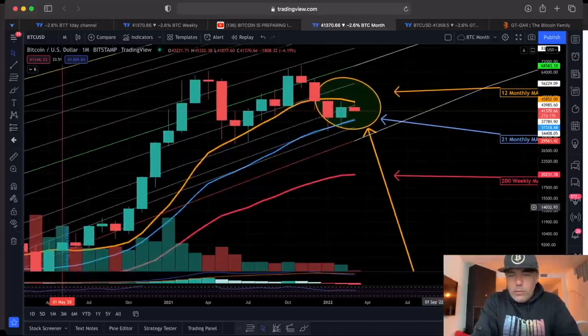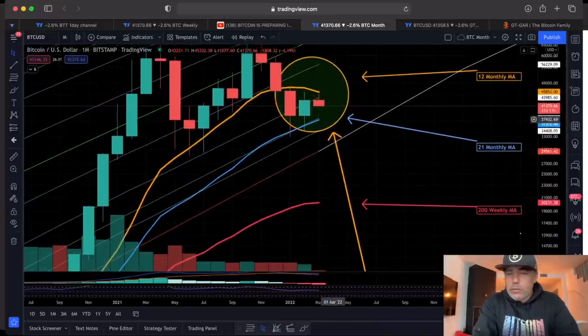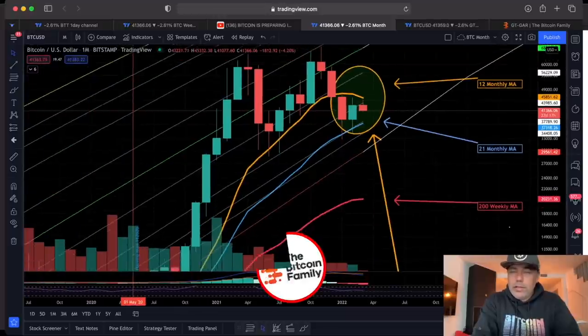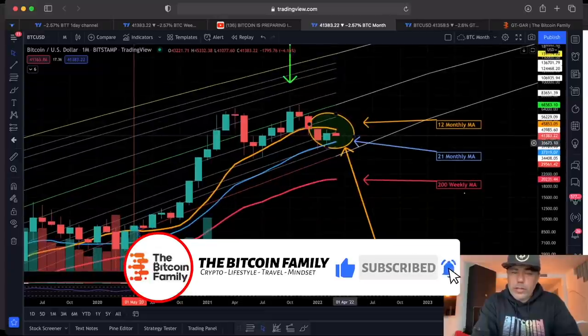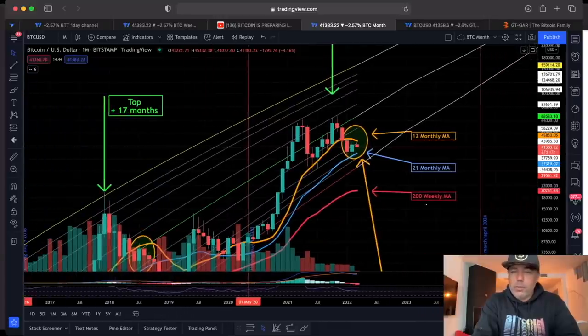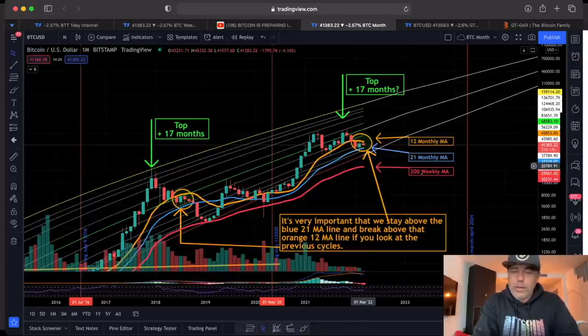Zooming in, you can see the wick almost touched that orange line, so it's becoming resistance. If that happens, we can fall back to the blue line — that support is now at 37,300. If we break that one, we're in big trouble and I'd expect a move to the bottom of the logarithmic growth curve at 29k, or even lower to the 200-week moving average. That 200 WMA is now above the previous all-time high of 20k. I don't believe we'll go there — I think we'll see another bullish year and break that orange line.